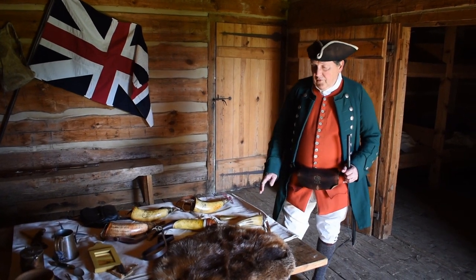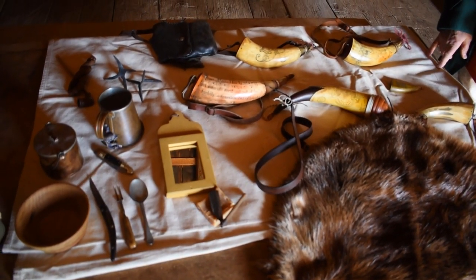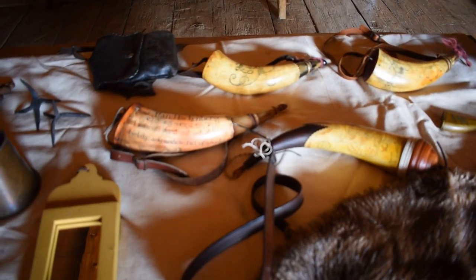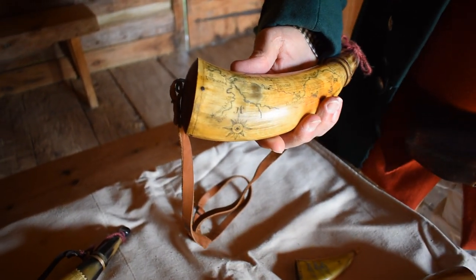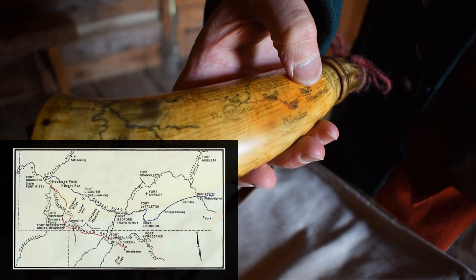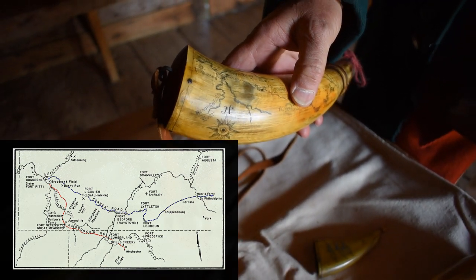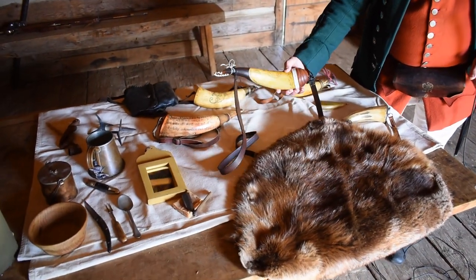I've set up a small display of items that would have been used in the daily life of a soldier. I have a small collection of powder horns — some are very intricately carved. This one is actually one of my favorites: it's a map horn. It shows if we are right here in Carlisle, the road to Shippensburg, out through Bedford on the way to Fort Ligonier, and then on to Fort Duquesne — the French fort that the British were trying to overtake.